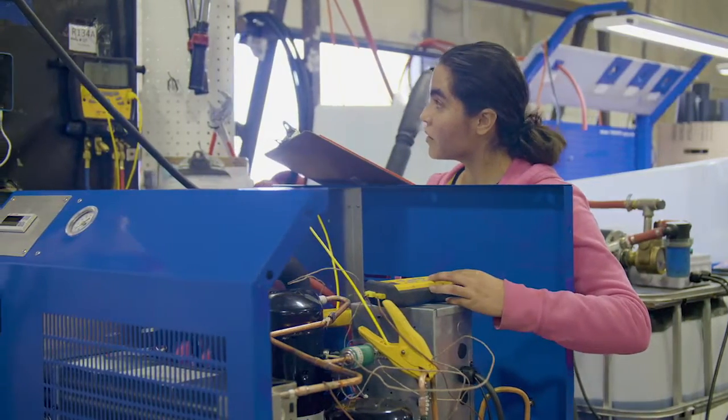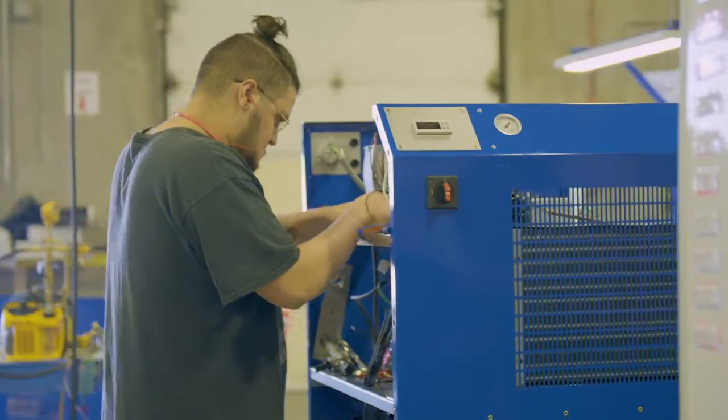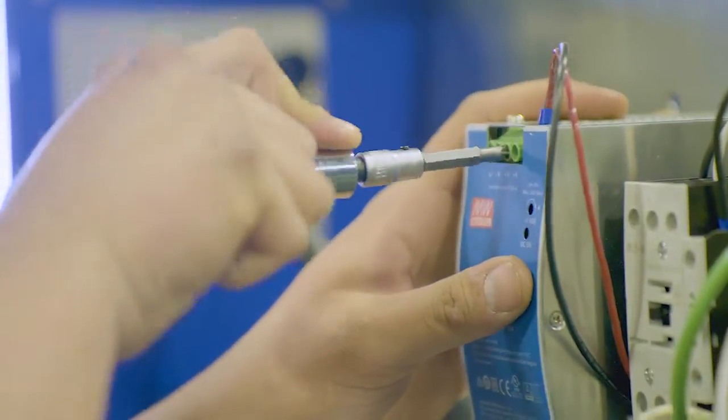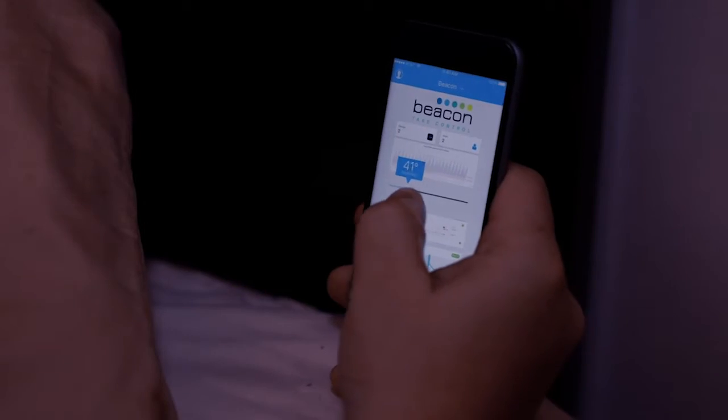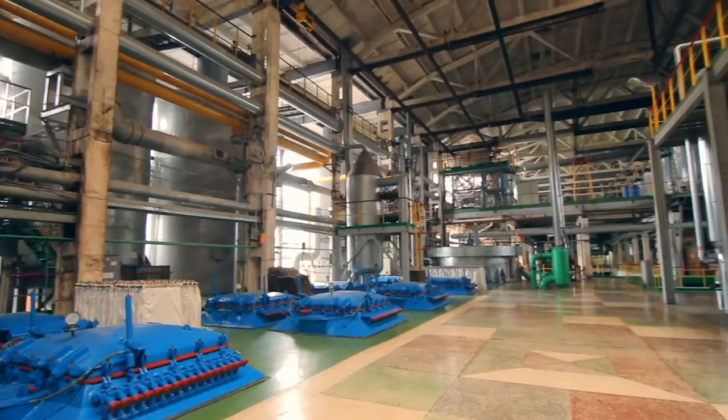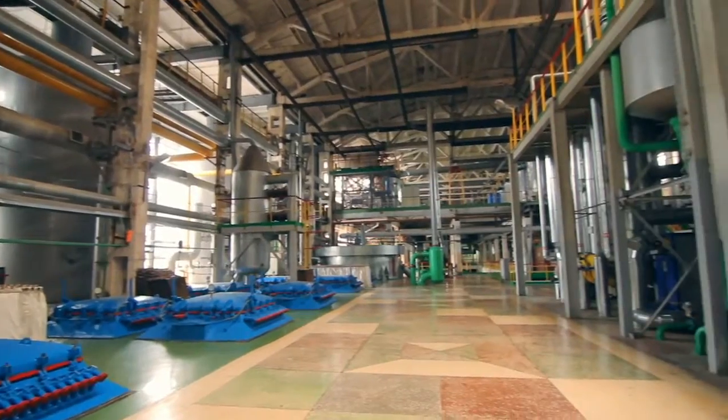North Slope Smart Chillers are effective and reliable, and with smart controls inside, you will enjoy peace of mind with 24-7 remote monitoring from any device. Do you find yourself with a cooling dilemma that needs a custom solution?